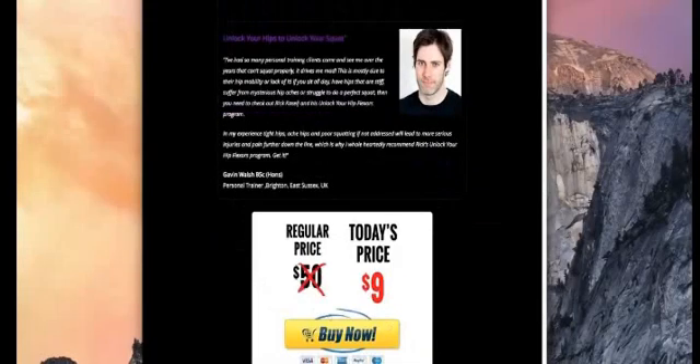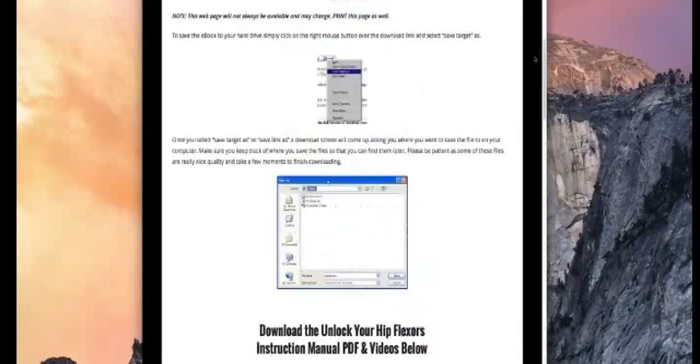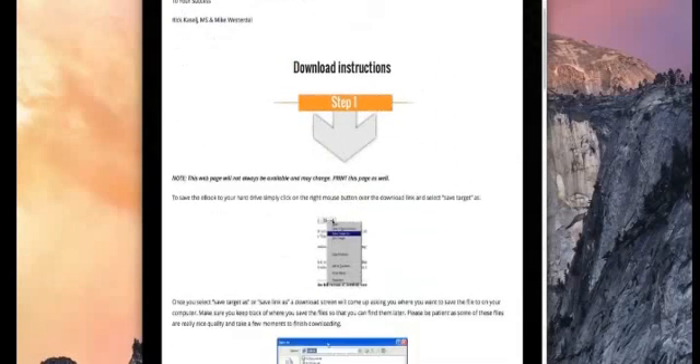By buying the product down there, you'll automatically get my bonus. What will happen once you purchase it is you'll end up coming to this page here, which is the download page. It gives you instructions as to what to do.